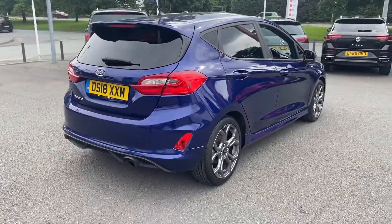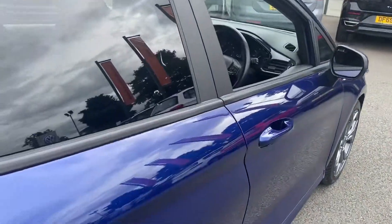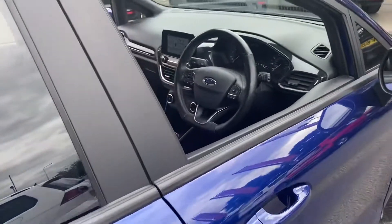Just move on to the inside of the vehicle. You've got your cloth seats with the red and grey stitching.